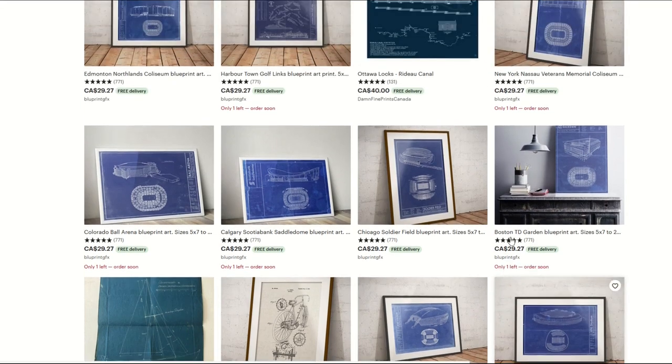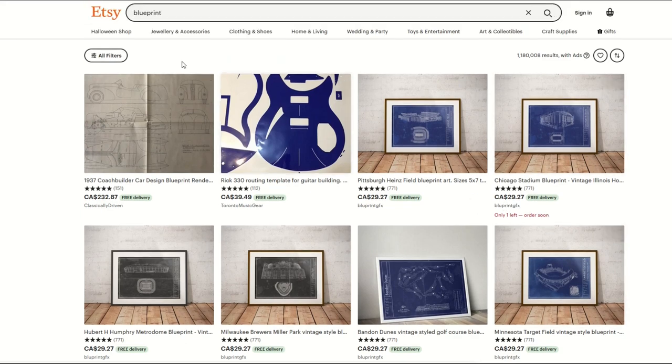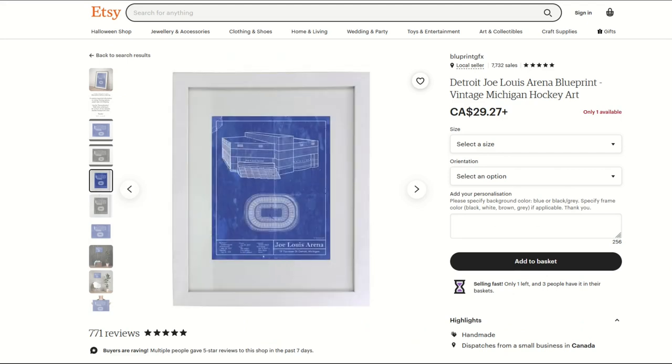When I see one company dominating a niche, I think there might be an opportunity. Here's an example — this is the Joe Louis Arena. If you're going to do blueprint designs, you could do cars, locations, that kind of thing. Just steer away from trademarked items. This blueprint has no Detroit Red Wings logo and doesn't mention them, which is very smart.